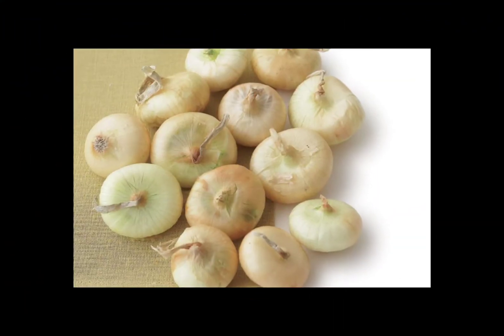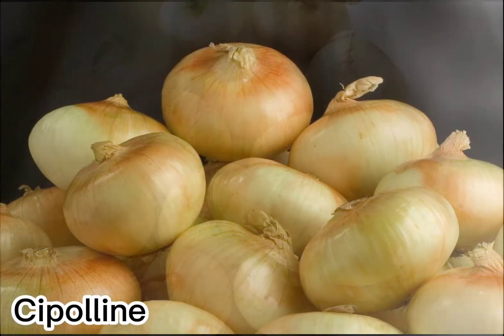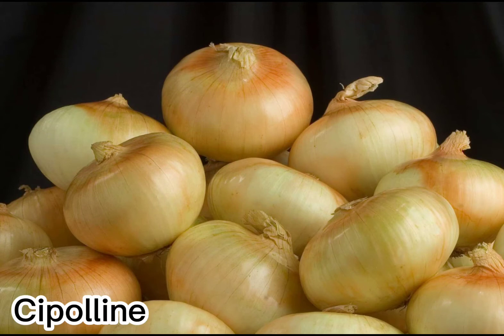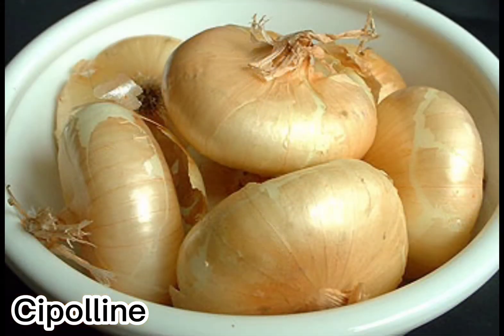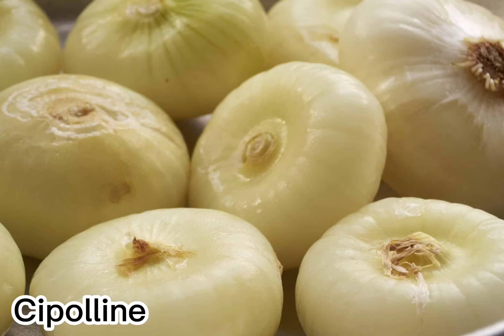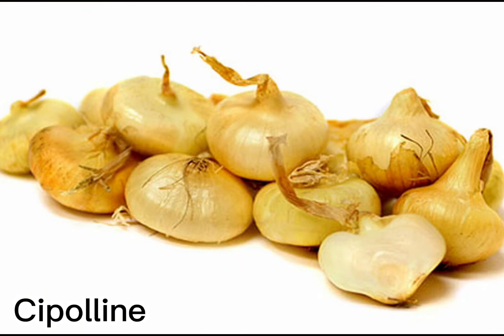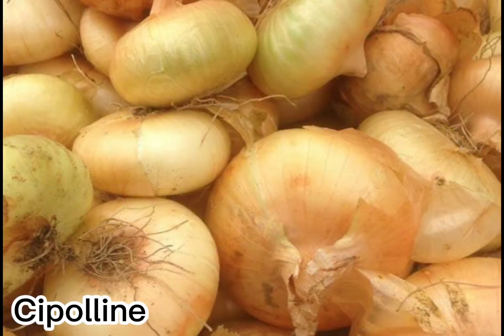This Italian onion doesn't look like its cousins thanks to its flat top and squat shape, but it does boast papery yellow skin reminiscent of many sweet onion varieties. Its taste is less acrid than that of its relatives, making it ideal for a side dish of creamed or glazed onions. And because of the cipolline onion's small size and shape, they are easy to cook and serve whole. Try them roasted or grilled on skewers.